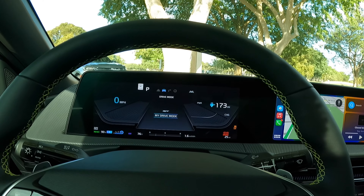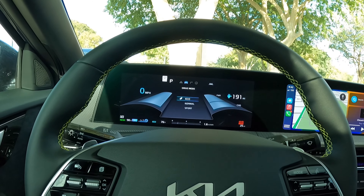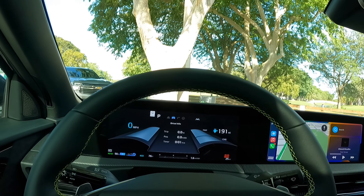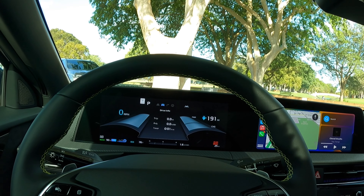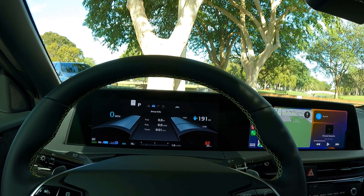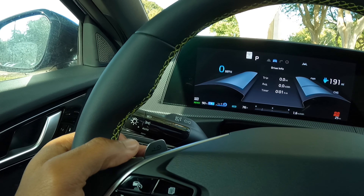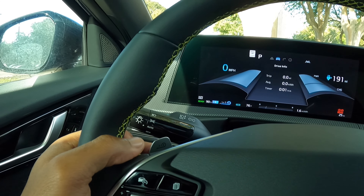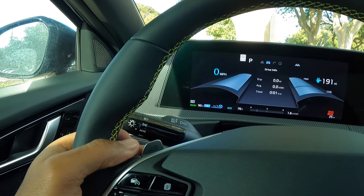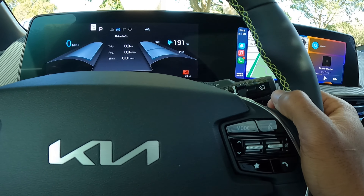Once I activated GT mode, the vehicle did drop in ride height. The drive mode selector shows normal, eco, and sport. Putting it in eco boosted the range display to 191 miles. There are four to five different levels of regenerative braking. You also get the i-pedal drive mode, which basically allows the vehicle to come to a complete stop on its own.